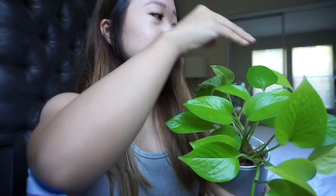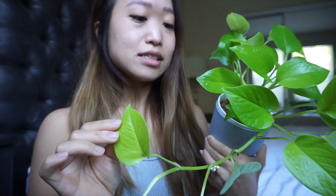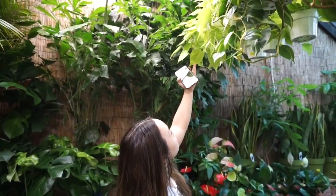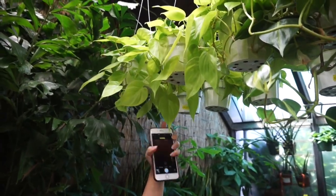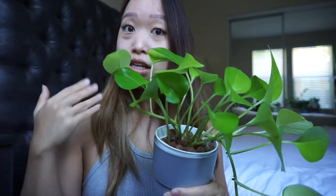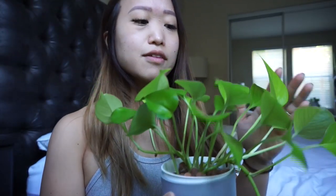Next on my list is a neon pothos — I thought the color was tacky before, but I love it now. I don't know why I ever thought that because I think it's so cute. And I also love the neon philodendron now — that was another one I didn't really care for, but the neon philodendron is actually on my Pluck-It List. It's so easy to find; I'm just not gonna buy it right now since I'm in a temporary living space. I'll get it when we move in. It's crazy how much it's grown — this was a three-leaf cutting at first and it was so small.